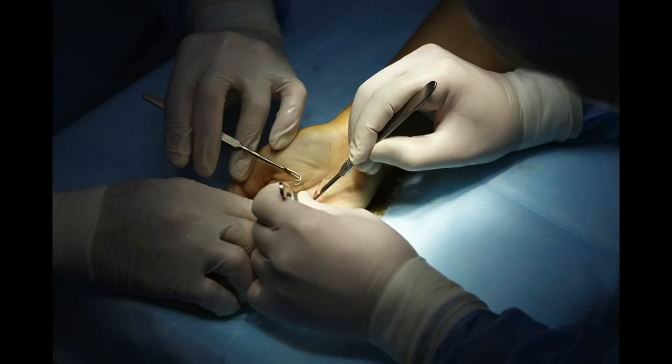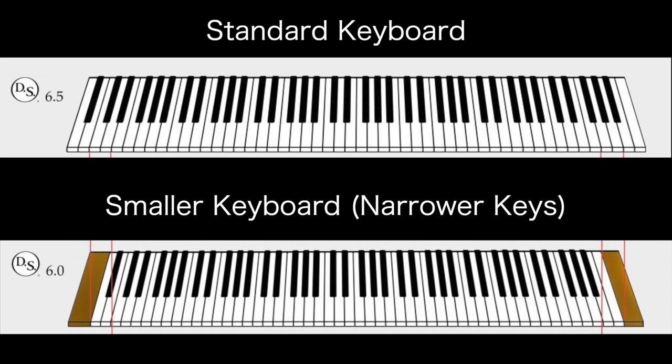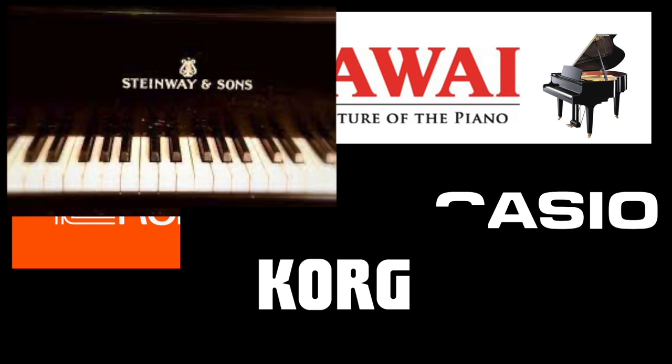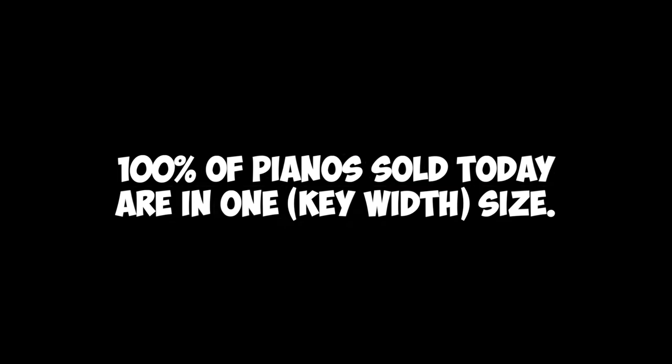I don't need to get surgery to increase my hand size by 10%. All I need to do is buy a keyboard with narrower sized keys. However, if you try to buy one — whether online or in a piano store — you will fail. Why is this the case? Why don't piano and keyboard companies such as Yamaha, Roland, Kawai, etc., whose sole purpose is to sell more pianos, offer an alternate size for pianists with smaller hands? This is the mystery we're going to unravel today.